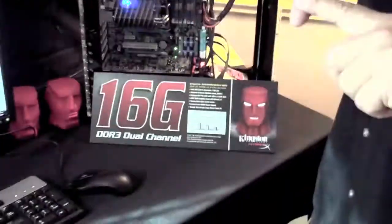My name is Mark Takanoff from Kingston, the HyperX team, and I want to show you a demo we're doing. We're actually presenting two new kits: a 16GB 1600MHz kit and a 24GB kit.